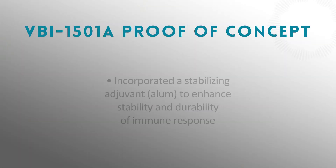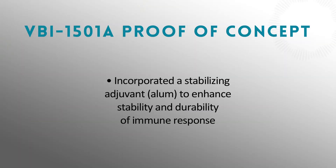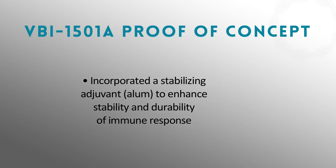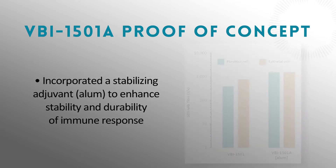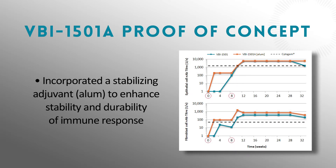To ensure that we would get longer-lasting immunity, we added a stabilizer called alum, which has been used in tens of millions of vaccine doses over the past few decades. We found that we were able to get a very rapid onset of immunity and a very durable, long-lasting immune response.